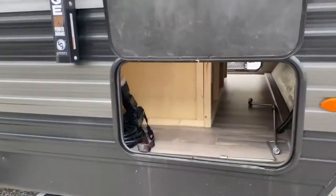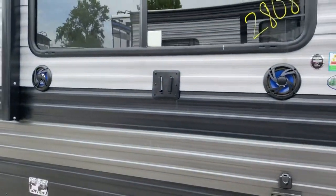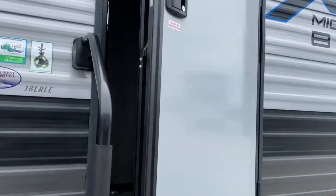On the front of the unit, you do have quite a bit of pass-through storage. This is a toy hauler, so the ramp does come down. You do have an outdoor entertainment system, along with an electric awning that has LED lights on the outside.